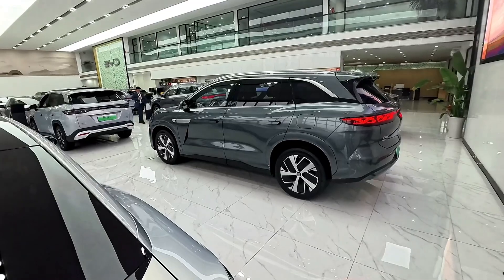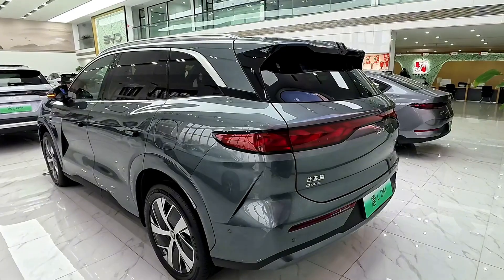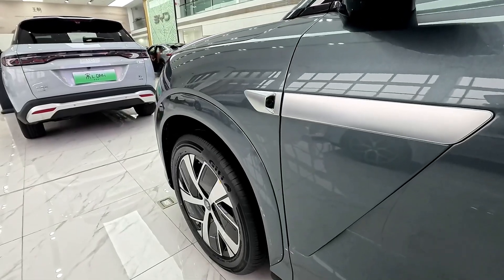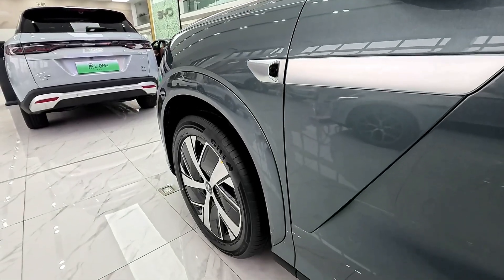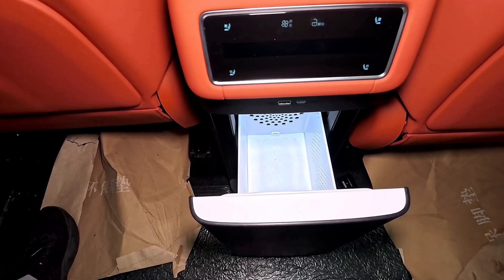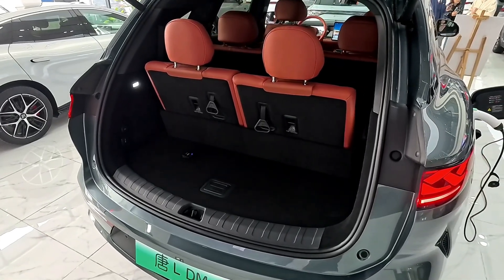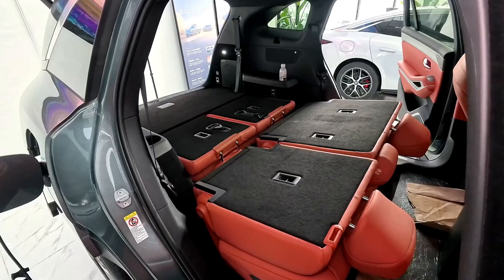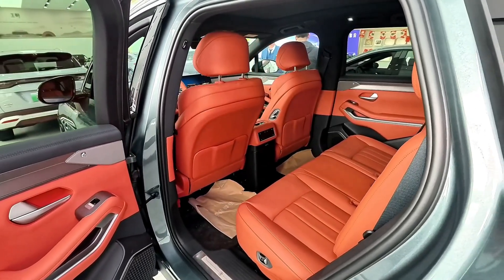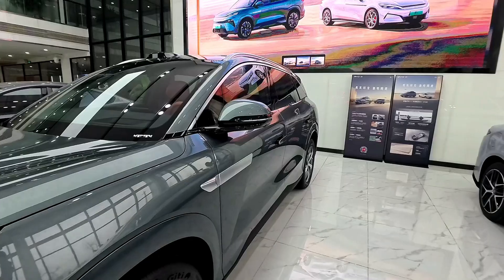For environmentally conscious consumers, the Tang L's energy efficiency and sustainable battery technology are significant advantages. Its eco-friendly features align with the growing demand for vehicles that minimize their carbon footprint. The 2025 BYD Tang L is a standout in the electric SUV market, offering a compelling combination of performance, luxury, and innovation. It excels in areas like acceleration, range, and interior comfort, while its advanced technology and safety features further enhance its appeal.